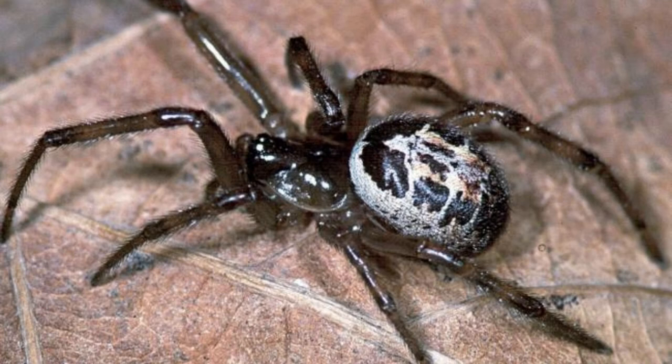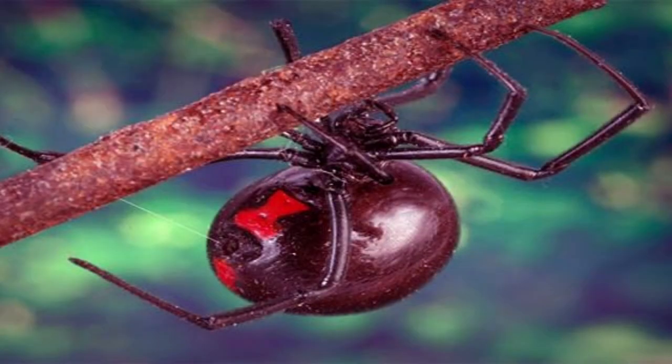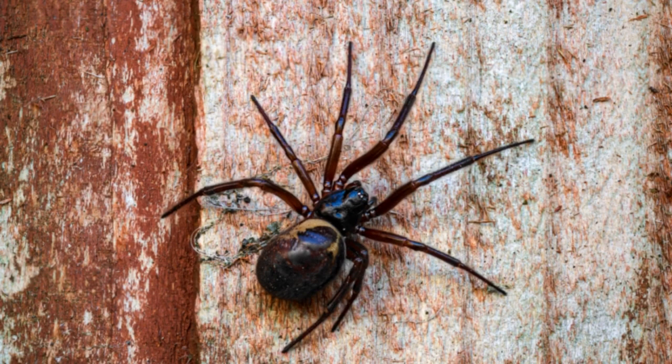By reducing food sources, you naturally reduce the likelihood of spiders. So if you have flies, grasshoppers, earwigs, moths, or other pests, putting out traps for them is a good idea. This is especially true if you have these creatures in your exterior perimeters.